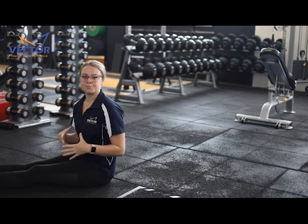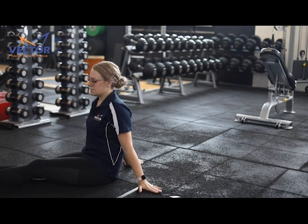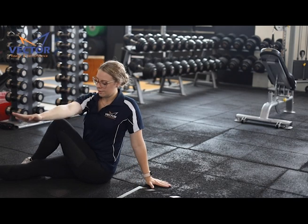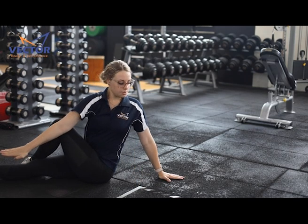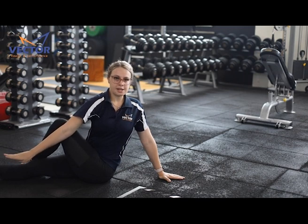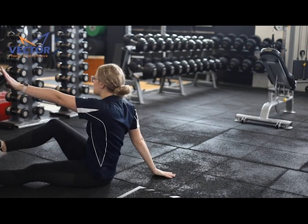If that previous stretch isn't providing enough stretching to your lower back, you can do this next level, which is putting one knee up and over, bringing this arm around and doing a twist and turn with your body. Again, just stretching into some discomfort, then repeating on the other side.